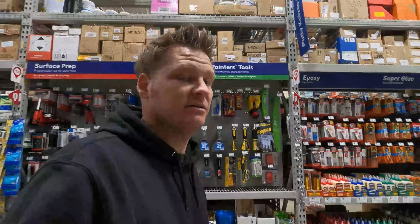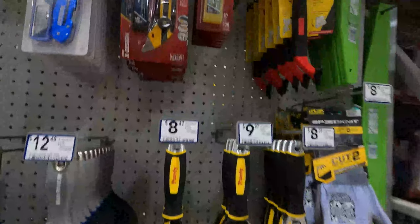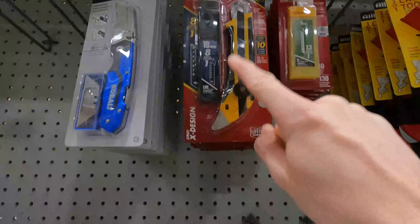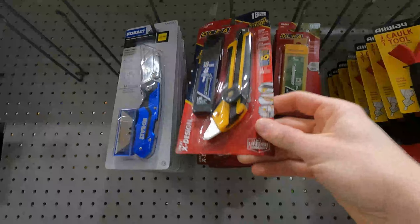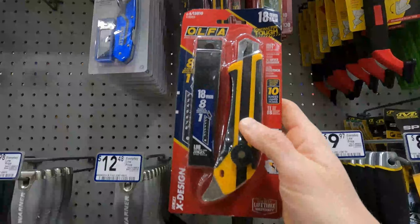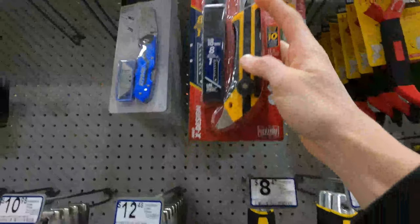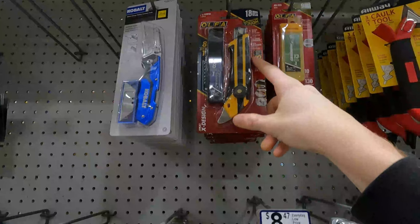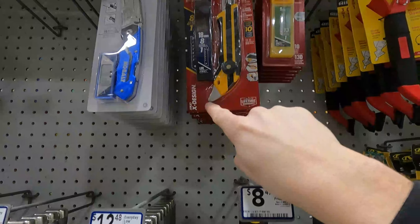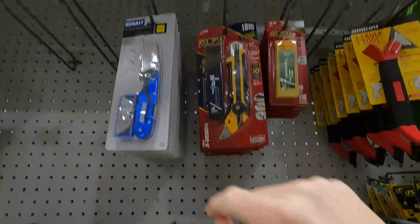I just came to the paint section because I'm getting some supplies, but I noticed I did not know that Lowe's carried Olfa knives. I have a bunch of these and they are sharp as can be — they are awesome. I use them all the time. And a little bonus: if you're a painter, that part right there is perfect for opening paint cans.